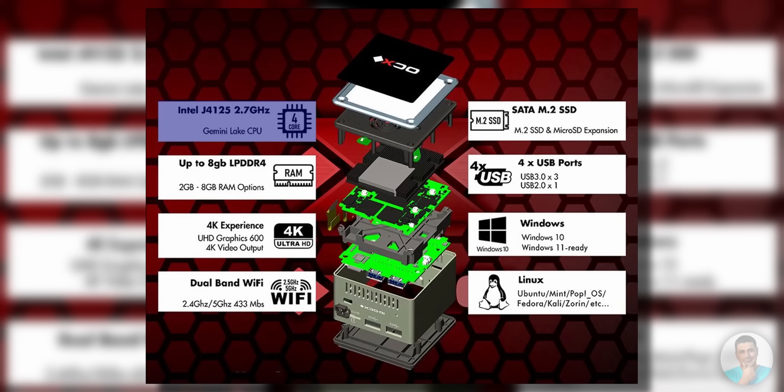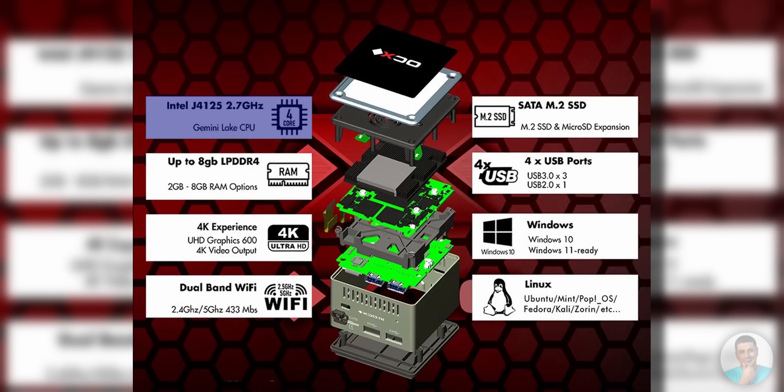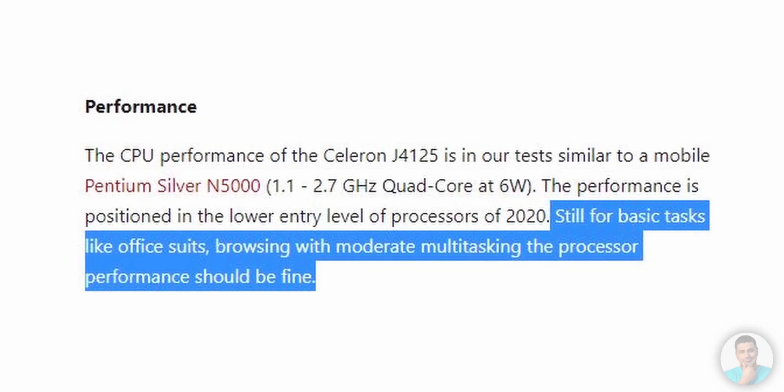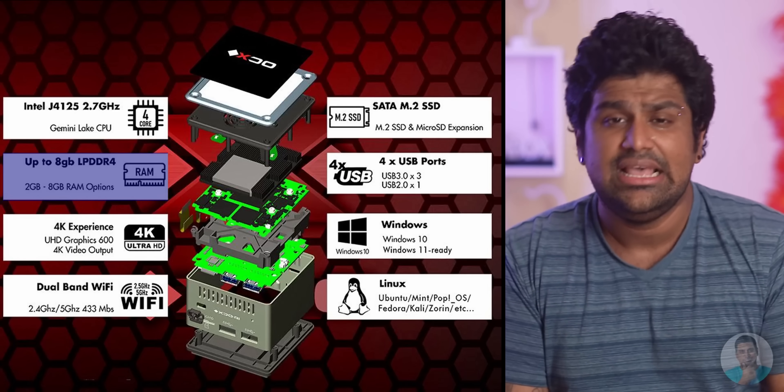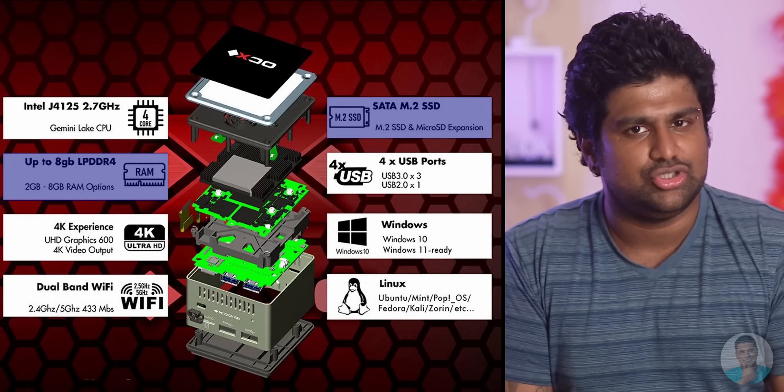Before all that, let's first start with the actual specs. We've got an Intel Celeron J4125 on the inside — 4 cores, 4 threads, clocked at up to 2.7GHz. Now, all that sounds nice, but this happens to be one of the least powerful Intel chips on the market — but there is a 'but' which we'll get to in a minute. This chip is paired with 8GB of DDR4 RAM running at 2133MHz.